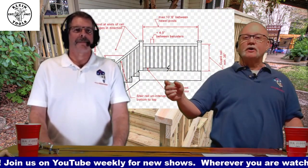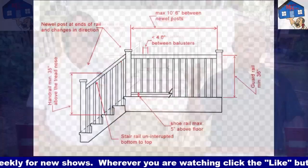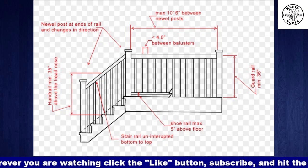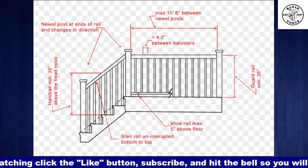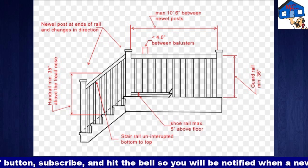Nice job there, Sonar. So if that deck is more than 30 inches off the grade, it needs to be 36 inches tall, right? Yeah. And then typically, balconies are where you have 42 inches — commercial applications.